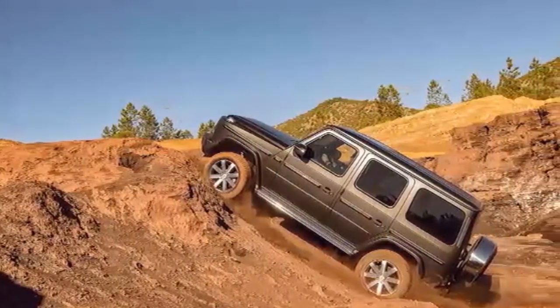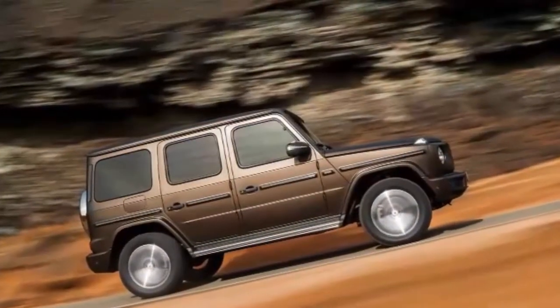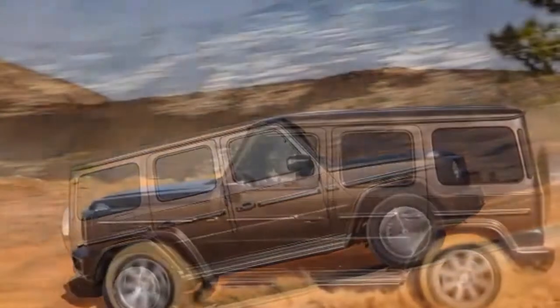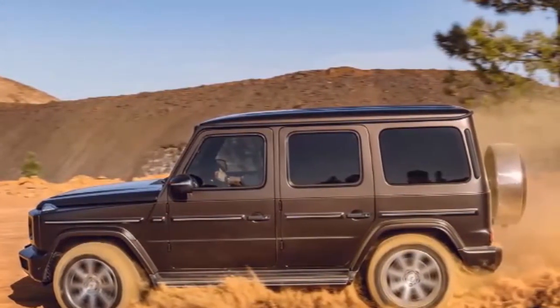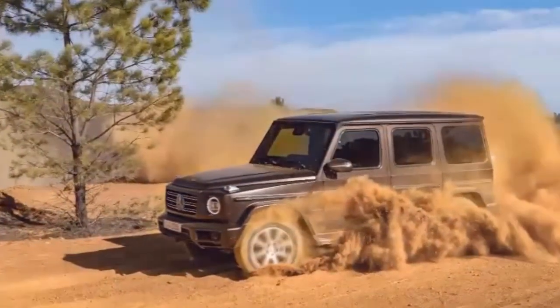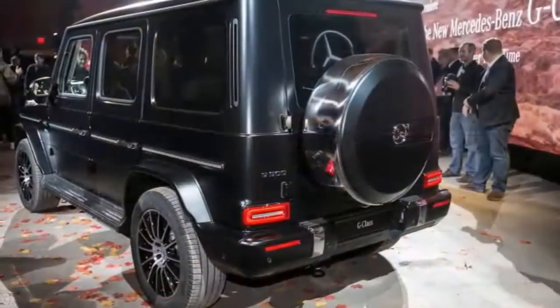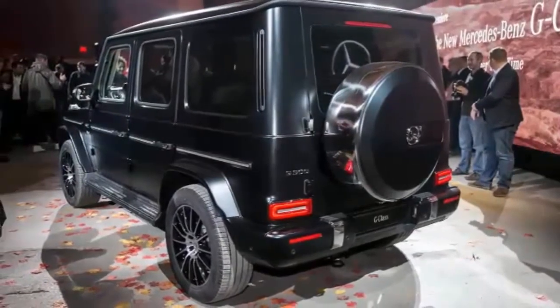The new massive Mercedes-Benz G-Class in 2019: simple, rugged looks hide a beautifully detailed machine. With the 2019 Mercedes-Benz G-Class, everything new is made to look old. It's not that Mercedes went out of its way to make a brand new $100,000-plus SUV feel 40 years old.